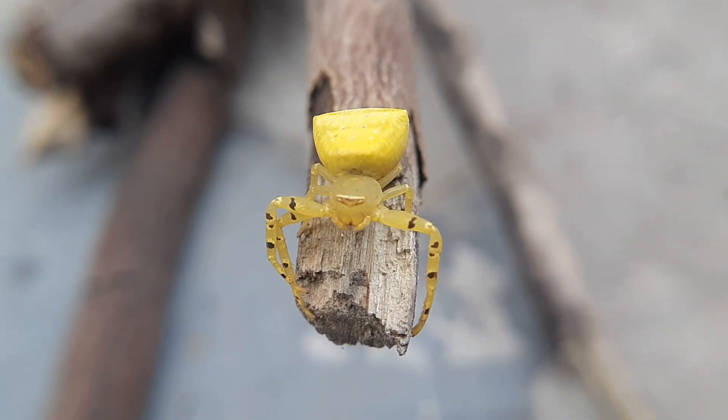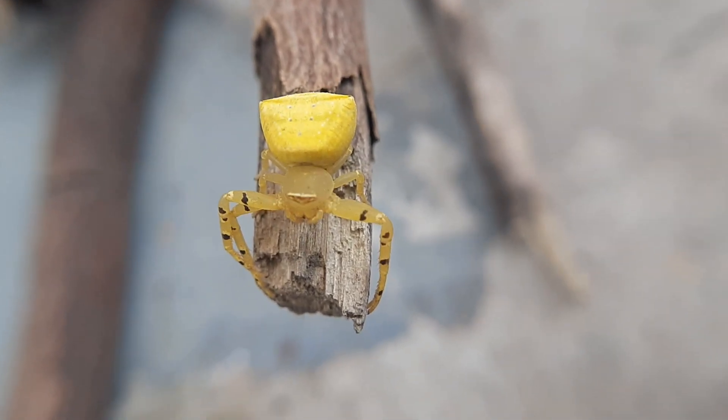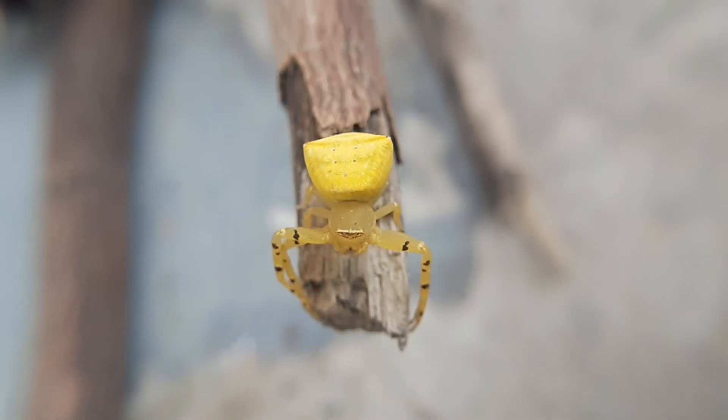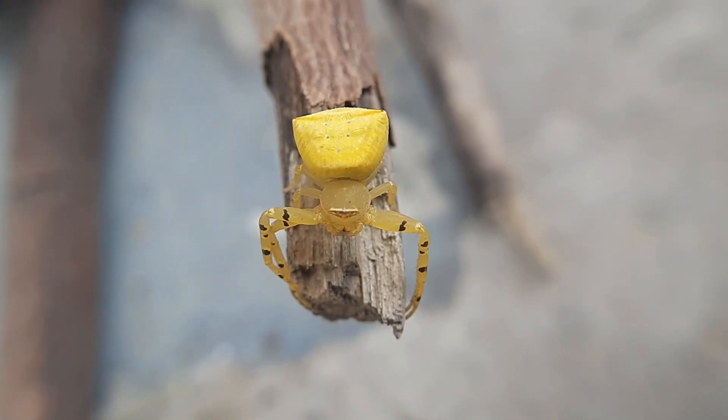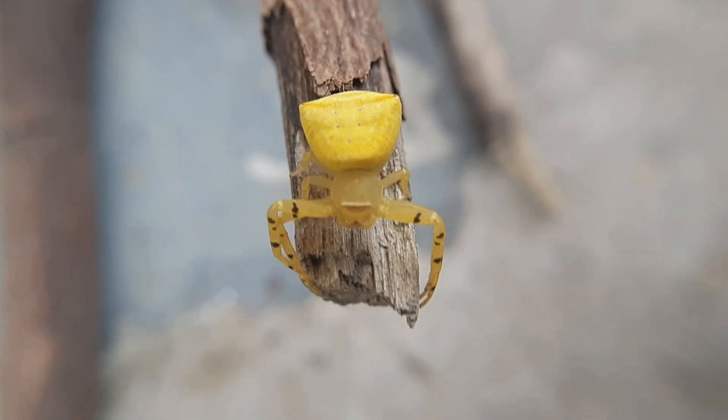Thomasus spectabilis is found in a variety of habitats, including gardens, meadows, forests, and grasslands. They are most active during the warmer months when flowers are abundant and attract insects.